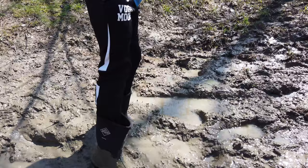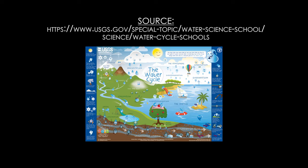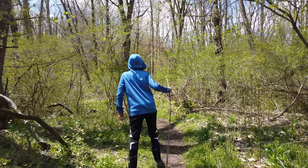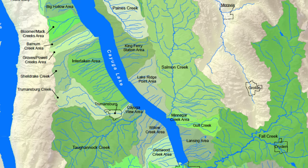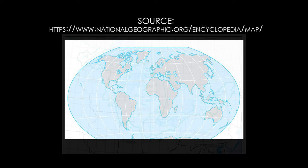We put our mud boots on and headed out into the field to document some of the things we had studied. Starting from a broad perspective, the overarching theme is to use watersheds as a fabric for gaining understanding about the water cycle on a local, regional, and global scale. In our local example, Trumansburg Creek watershed eventually becomes part of the Finger Lakes region, which is eventually part of the Great Lakes region and eventually part of the Atlantic Ocean.